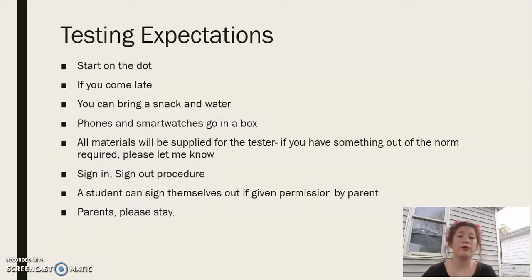All materials will be supplied for the tester, so you don't have to bring anything — no pencil, no pen, anything like that. Everything will be supplied for your test. If you know that there is something out of the norm that is required, please let me know and I'll make sure that if it's approved, your student will receive that.